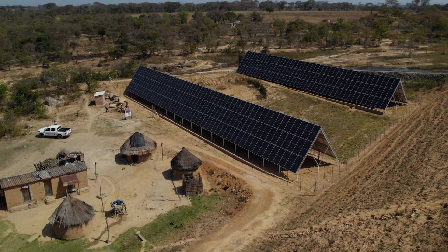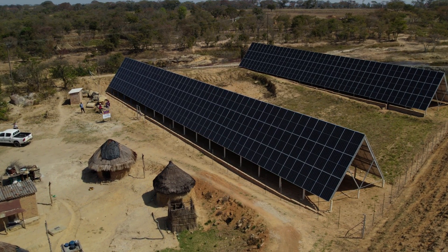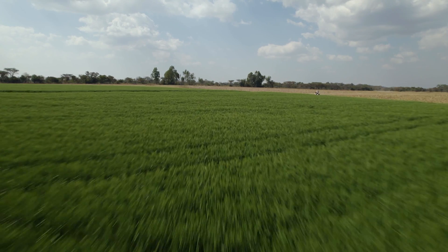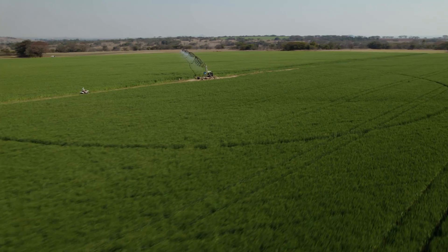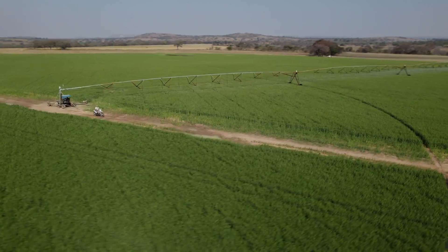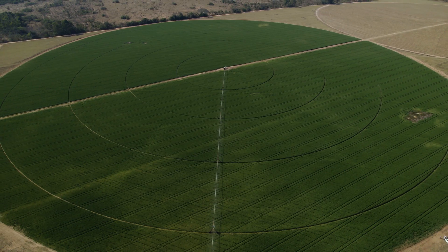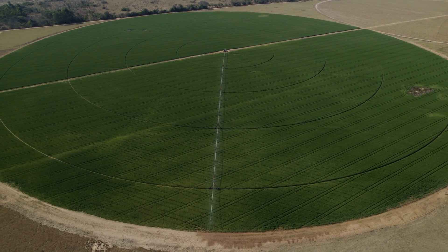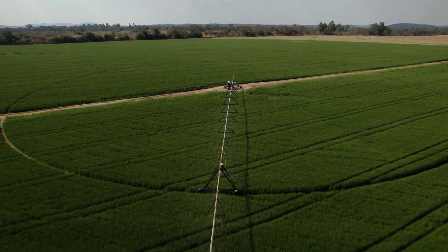We've installed a solar system on our pump station here — you can probably hear the motor working in the background. The basis of pumping revolves around a 100 horsepower motor with an 85-250 pump, and that supplies 225 kilowatts for basically a 75 kilowatt motor. The rotation I employ is a tobacco winter crop followed by a maize. We rotate all year round and pump all year round. At the moment we are pumping for the wheat — we've got 100 hectares of wheat coming off the skim, currently running three pivots off the 75 kilowatt pumping from the base of the dam wall.